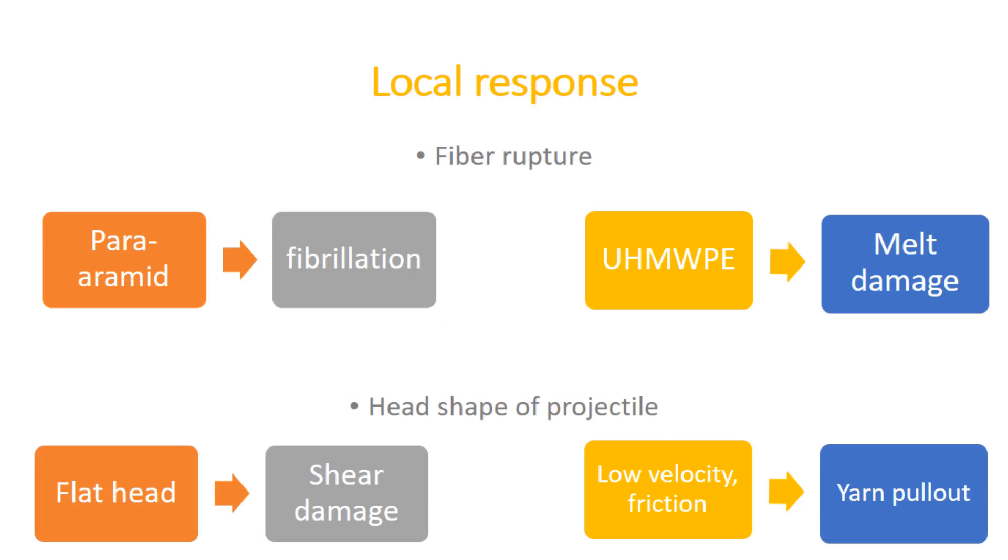In the local response, yarn or fiber rupture takes place in the majority of cases. This happens when yarn or fiber strain exceeds the failure strain. Different fibers show different reasons for failure. For example, para-aramid fiber fails due to fibrillation, while in ultra high molecular weight polyethylene, melt damage takes place. The head shape of the projectile is also a factor: in the case of a flat head, there is shear damage and yarn pullout, which happens at low velocity. Friction among yarns is a key concern, as yarn pullout absorbs energy.